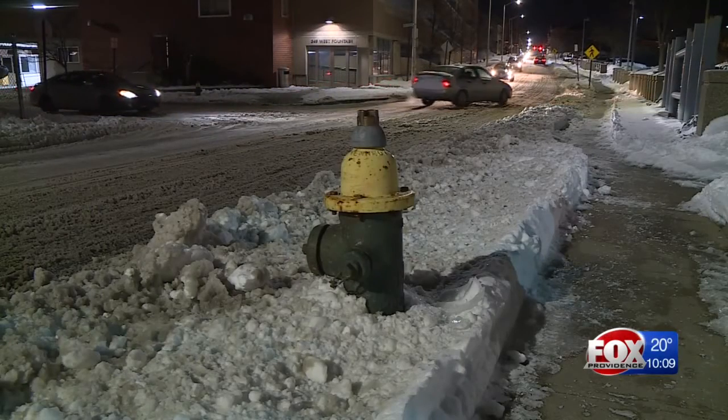And buried hydrants have caused problems before. A few years ago we had a rash of fires and we had several hydrants that were frozen. That caused a delay and the fire was able to extend before we were able to contain it.